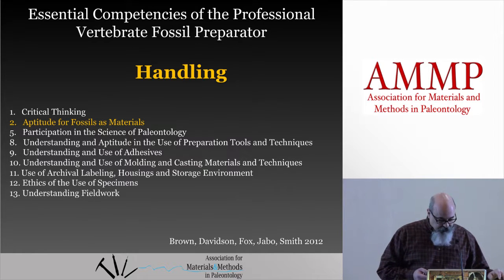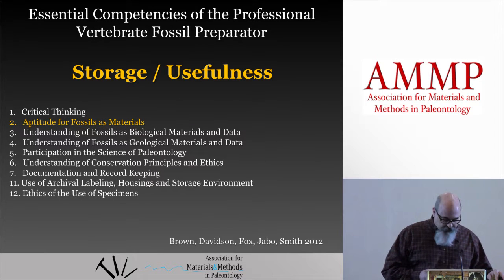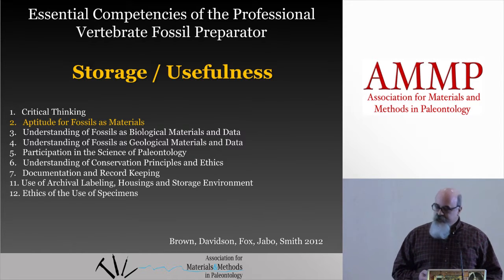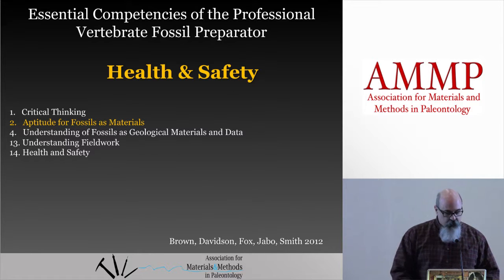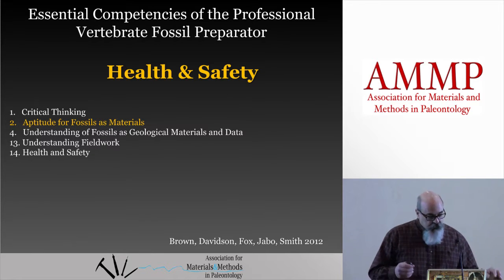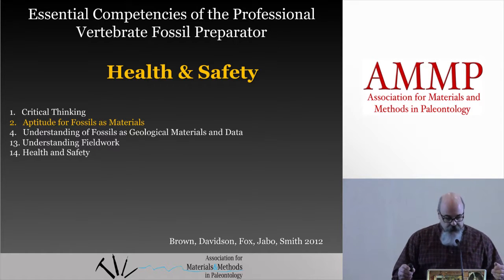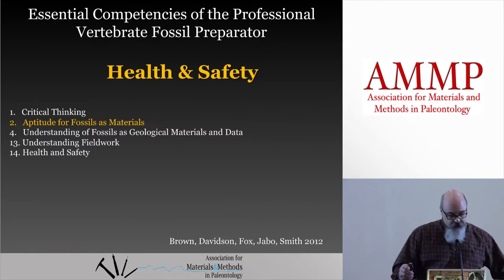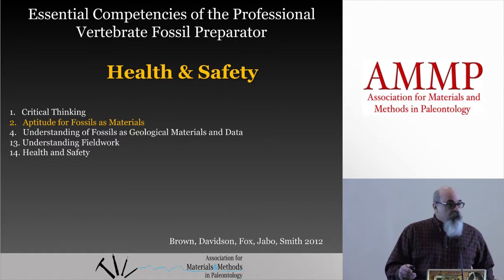It means you understand that fossils are physical and often fragile material. They involve the long-term storage health of the fossil and its continued usefulness to science — understanding the scientific value of fossils. This competency is also related to health and safety because you need to be aware of potential hazards from collecting it, the materials used in its prior treatments, or its actual chemical composition — things to know while you're handling it and prepping it. Most of those topics fall to the preparator's purview.